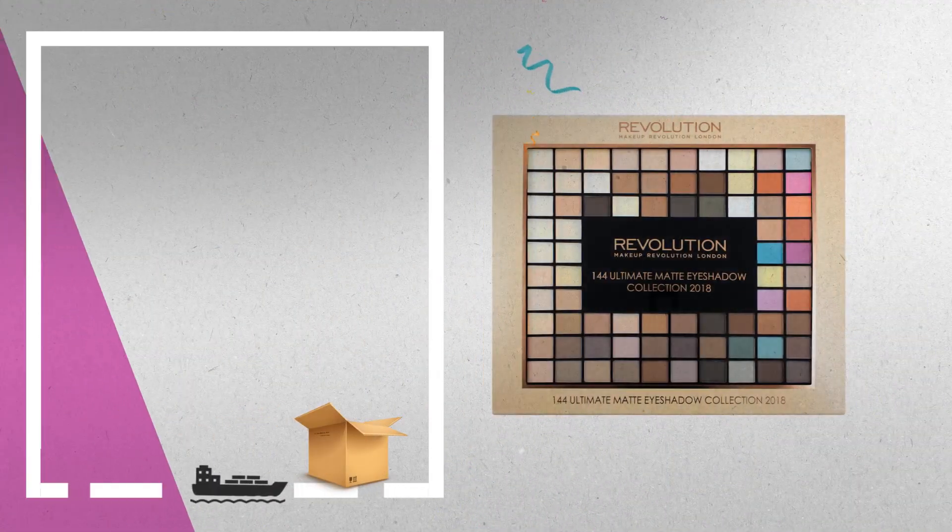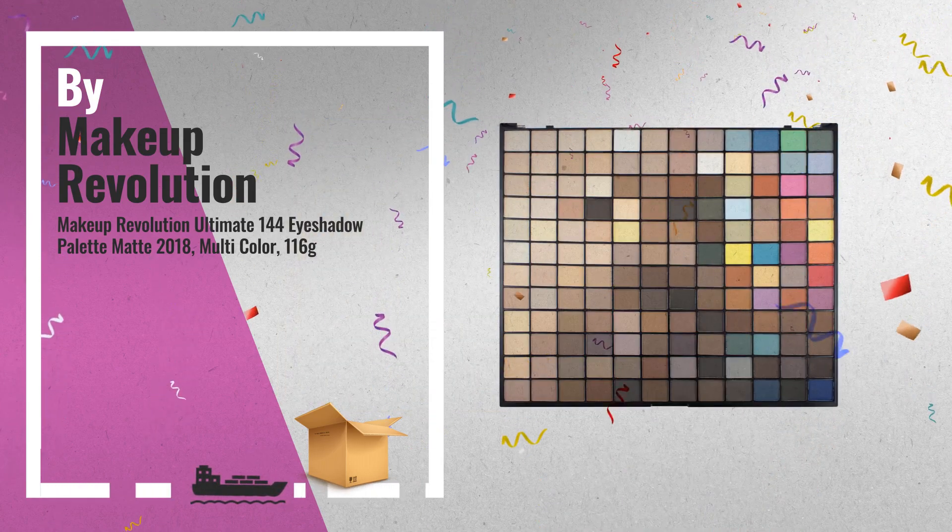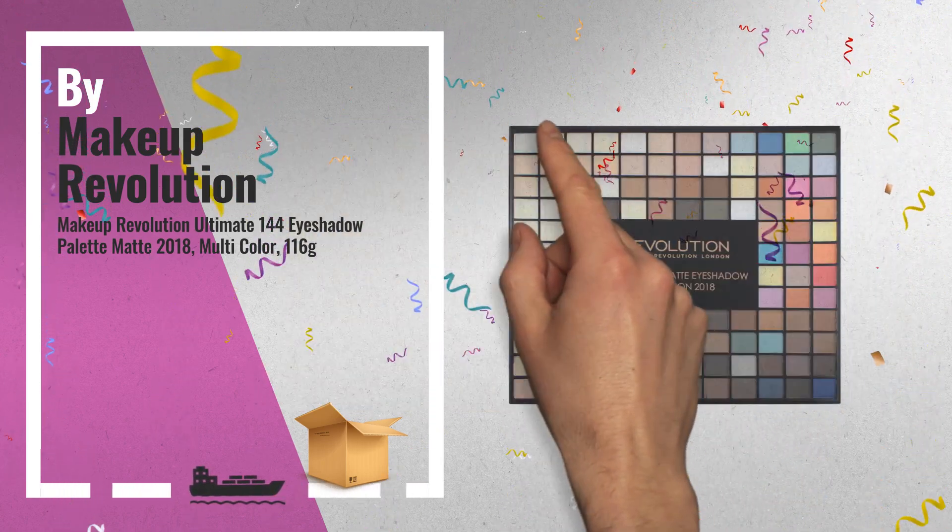Number 4: Ultimate 144 Eyeshadow Palette Matte 2018. Helps you to stay on trend all through 2018.